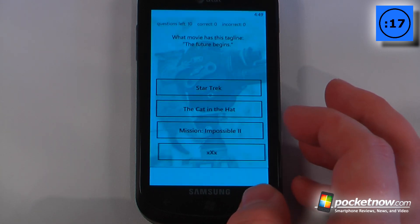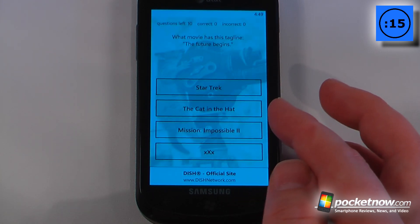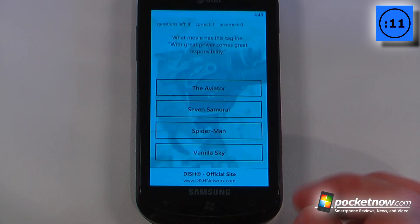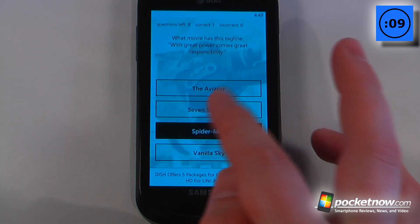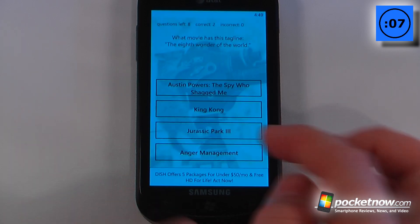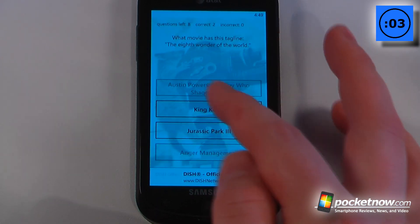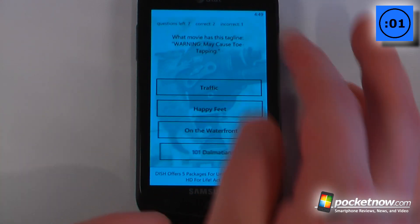We'll hit start and see how well we do. What movie has the tagline 'The future begins'? I'm guessing Star Trek. What movie has the tagline 'With great power comes great responsibility'? That is Spider-Man. It continues on like this — if you miss one you get a couple of other chances, and if you miss it too many times, you get an incorrect mark at the top.